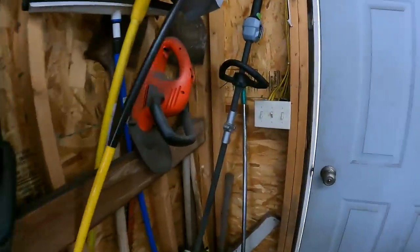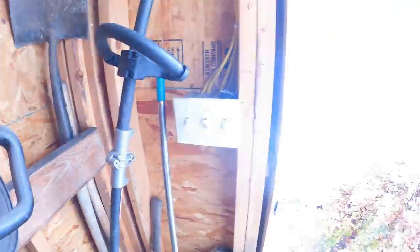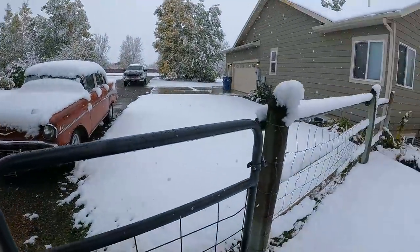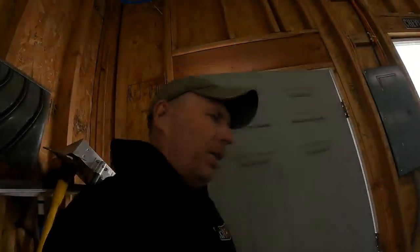That didn't go so well, so I said I was going to try to get that figured out and in Part 2 hopefully go for a drive. Well, I did try to get it figured out. One problem we have is it's October 11th and this is what we're dealing with out here in Montana today — we got our first dose of winter.